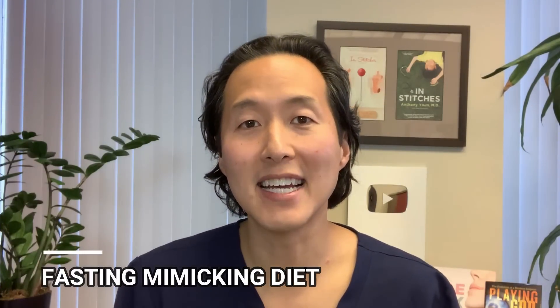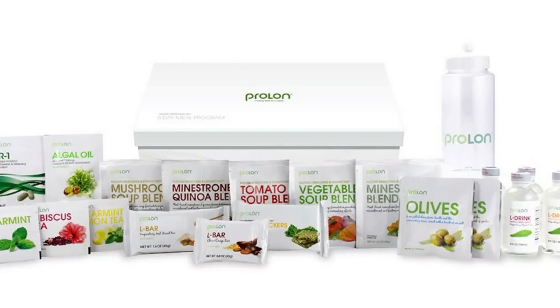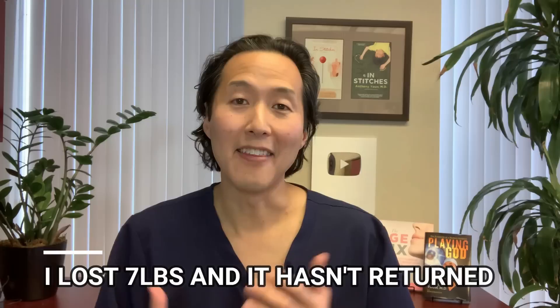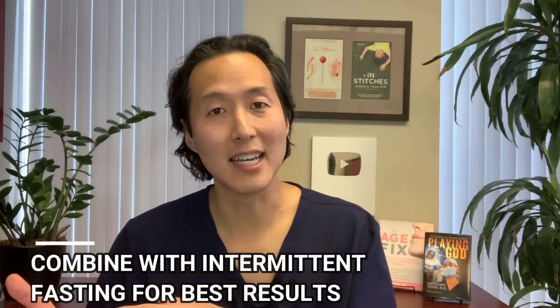If you'd like to take intermittent fasting to the next level, you may want to look into the fasting mimicking diet. This is a five-day diet where each day you eat a very limited amount of calories but trick your body into thinking it's fasting. Studies show that the weight loss from the fasting mimicking diet actually preferentially comes from visceral or intra-abdominal fat. I tried it myself several years ago, lost seven pounds over that five-day course, and that weight has never come back. I'm a big fan — ideally combined with intermittent fasting for best results. Check out the link at dryoononline.com to learn more.